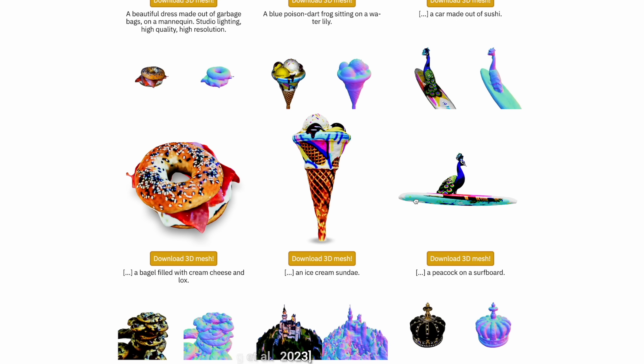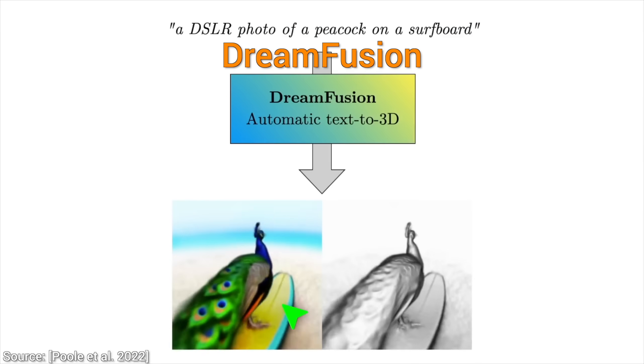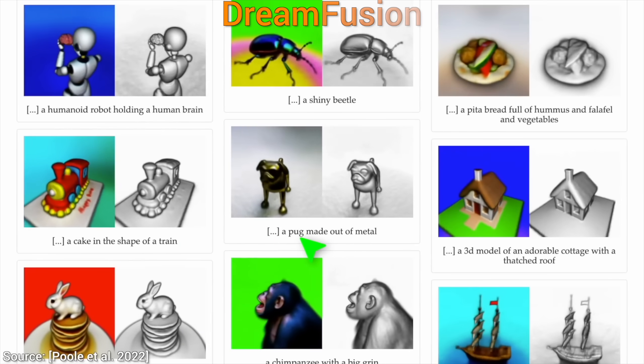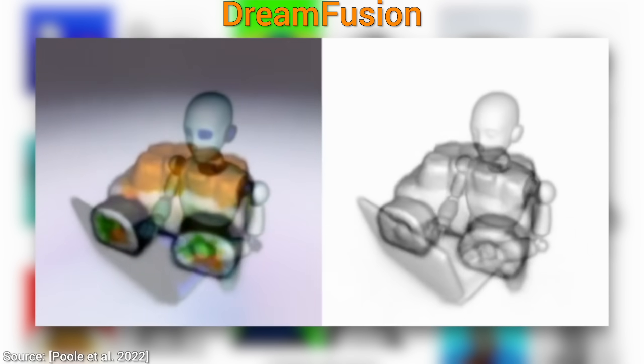Now, wait a second — the previous DreamFusion technique was capable of doing that, and this was a paper that was published just a year ago. But this one has two problems. Problem number one: it takes a long time. And problem number two: we still get coarse results.